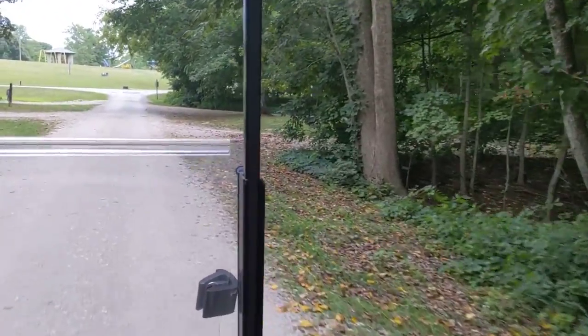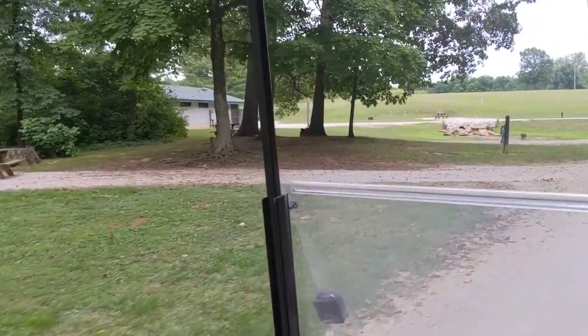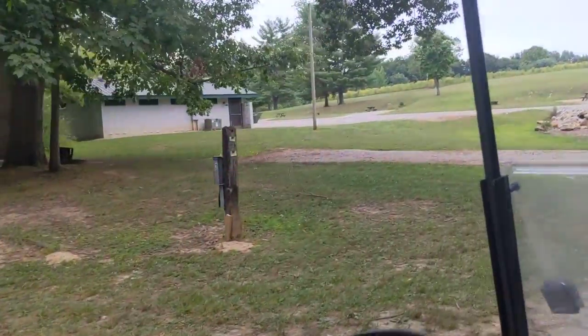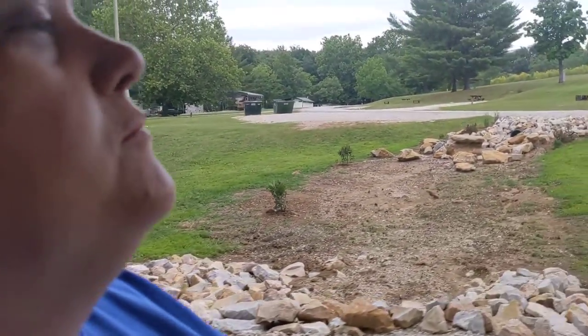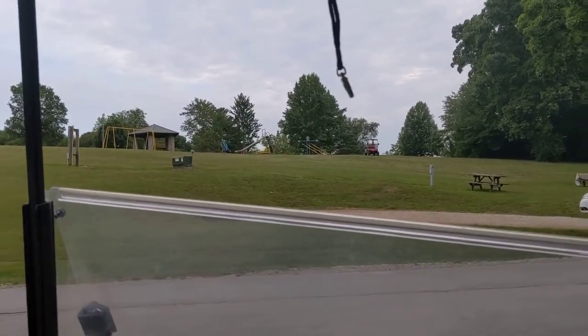We're coming up out of Bobcat. Over to the left is another restroom, showers, and laundry facility. That one's about a dollar to wash and a dollar to dry. And there's playground equipment for little ones to play up there.